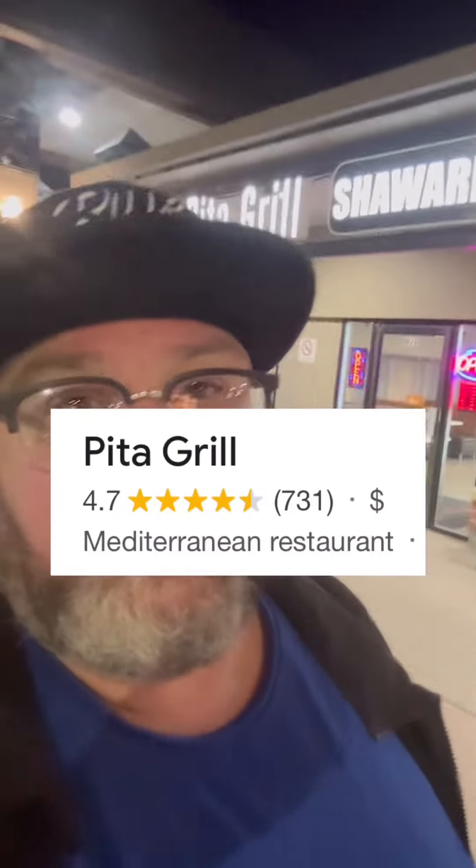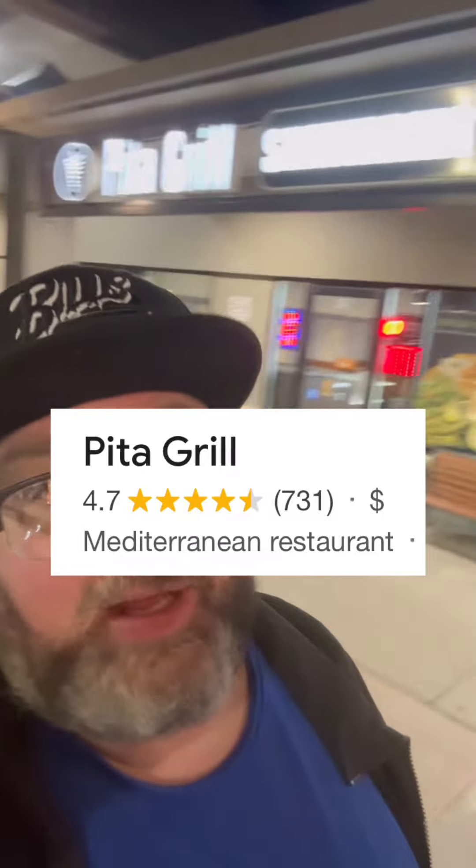This place comes highly recommended. Let's see what it's all about. Pita Grill currently has a Google rating of 4.7 stars and is located in Calgary's southeast. Let's get into some reviews.